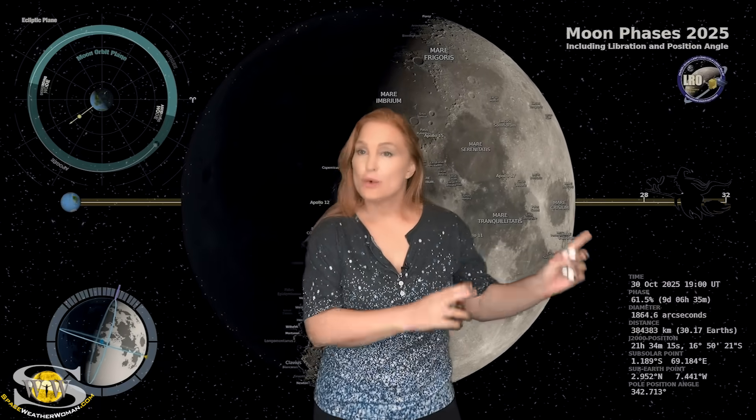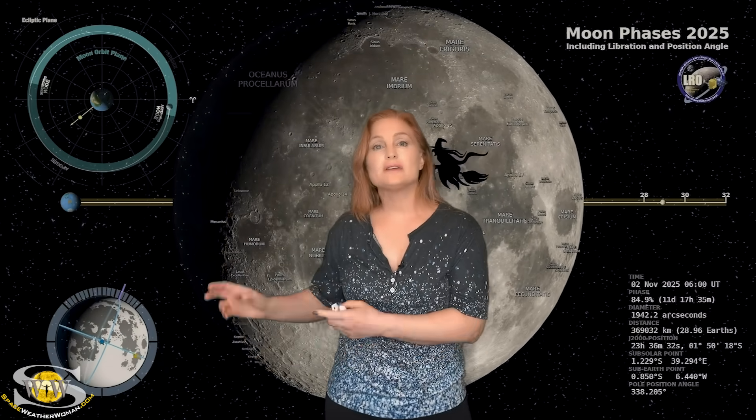Switching to our moon: we are passing through the second quarter phase on our way to a full moon on the 5th. So night sky watchers, if you want to catch some dim objects in the sky — maybe some aurora — you're going to have this bright companion. So it's going to be a bit spooky. Be sure to catch your local rise and set times.